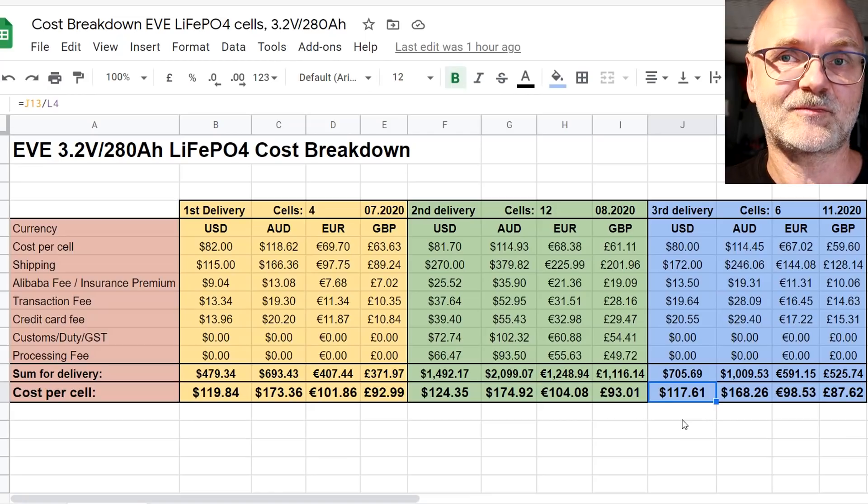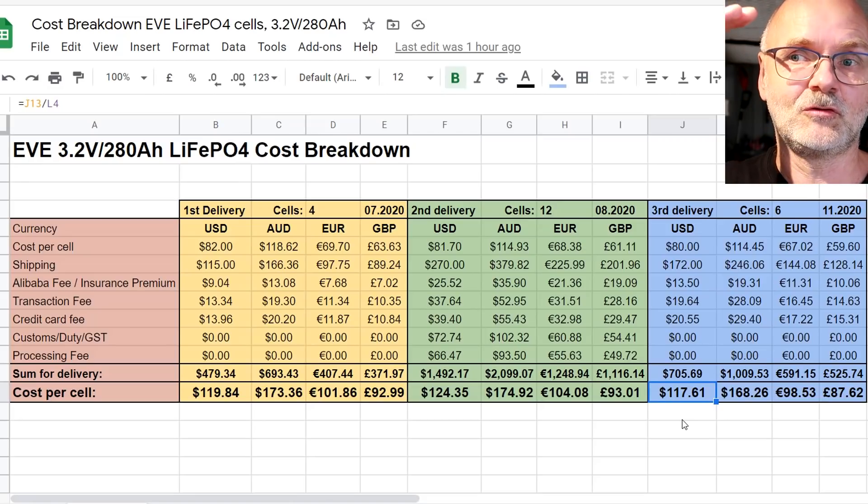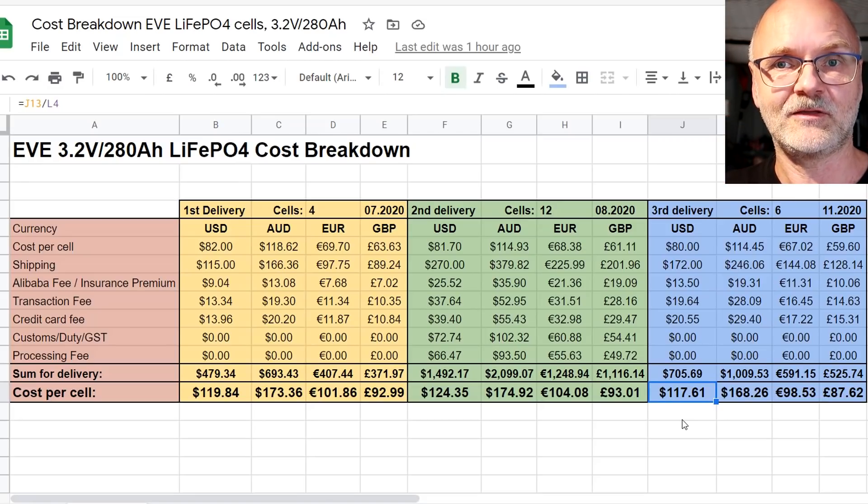The spreadsheet is linked in the description and on my website — feel free to copy it into your Google Drive and modify the currency. This gives you a comprehensive cost breakdown of what I paid across my three deliveries. I've also noticed a lot of people ordering these cells from AliExpress, but keep in mind you're dealing with a shop, not a manufacturer directly. I've had very mixed experiences with AliExpress shops. I'm happy to buy smaller-value items there, but for purchases in this price range I'd rather deal with the manufacturer directly.